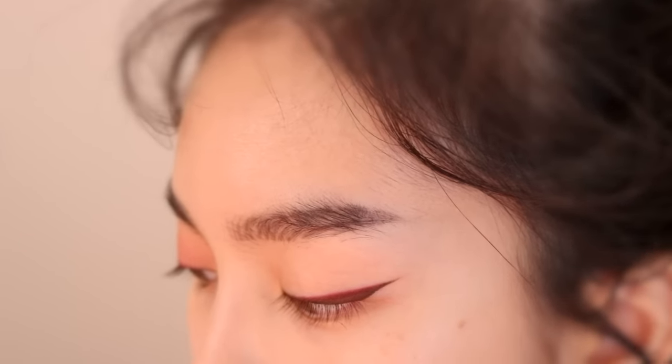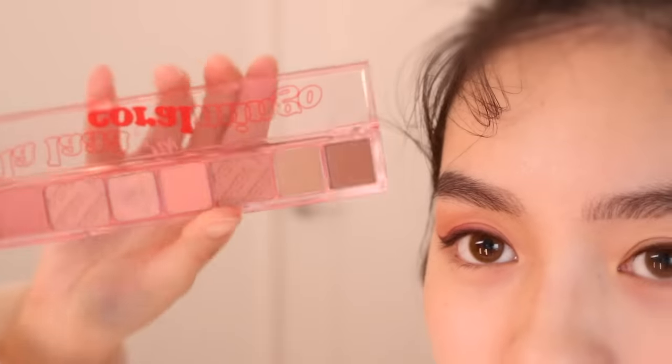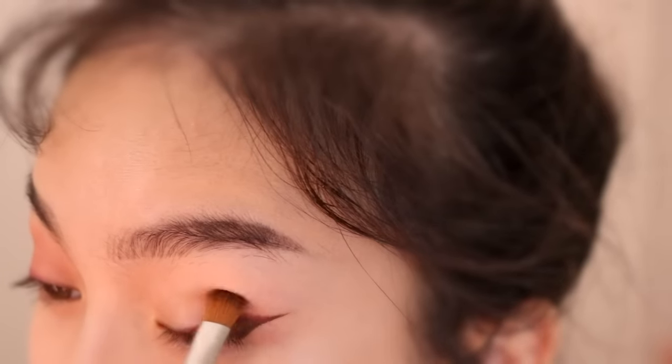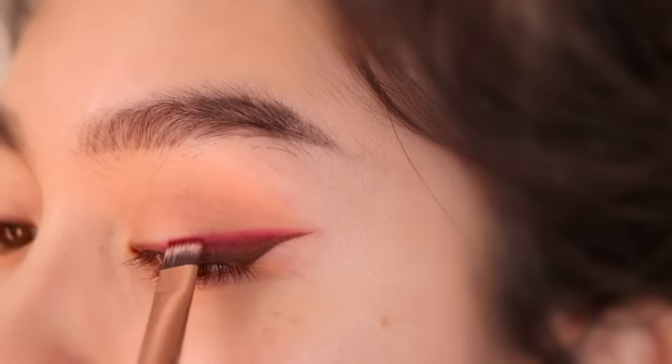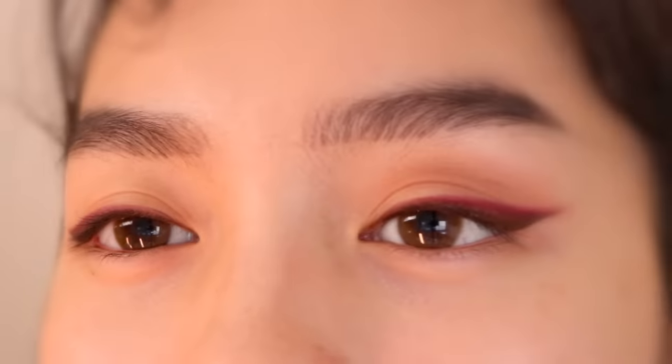I've been really into this palette recently — it's the Lala Coral Flamingo. It's so cute, it's so small. I love how that soft matte red looks. It looks like red velvet, you know?